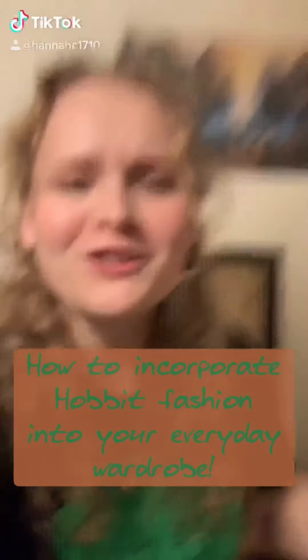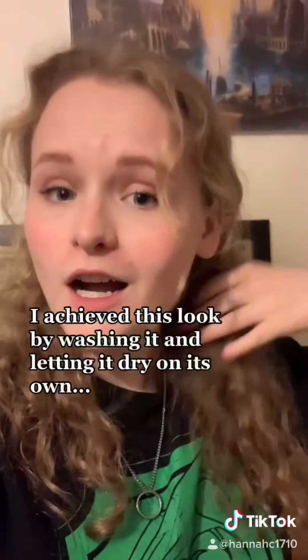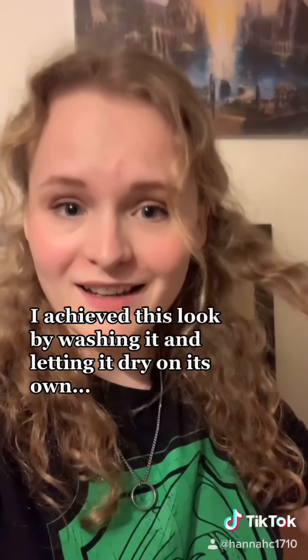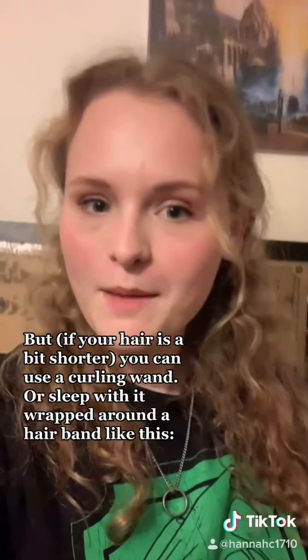Part 5: Curly hair. I achieved this look by washing it and letting it dry on its own. If your hair is a bit shorter, you could use a curling wand or sleep with it wrapped around a hairband. Like this.